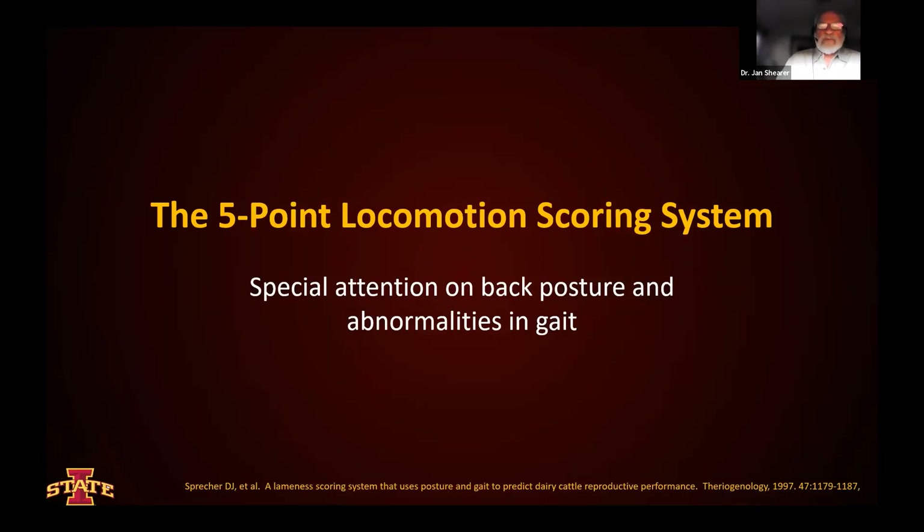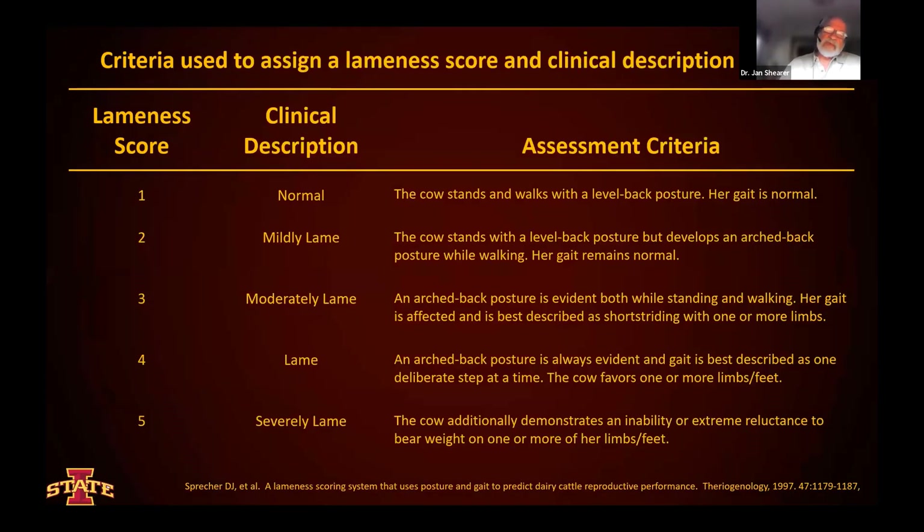We tend to see a lot of locomotion scoring using a five-point or four-point scoring system, and I'll mention a three-point scoring system in a minute. The five-point locomotion scoring system pays special attention to back posture and abnormalities in gait. It was originally developed by Dr. David Sprecher in a study at Michigan State University evaluating the effect of lameness on reproductive performance. He used a score of one through five, where locomotion score one is a normal cow that stands and walks with a level back posture and normal gait, all the way down to a severely lame animal that demonstrates an inability or extreme reluctance to bear weight on one or more limbs.